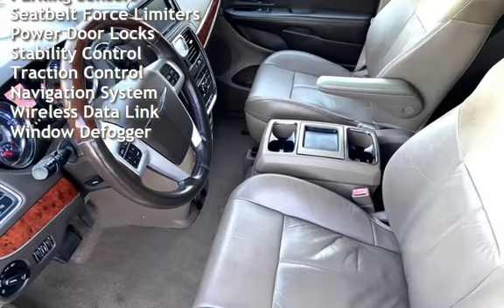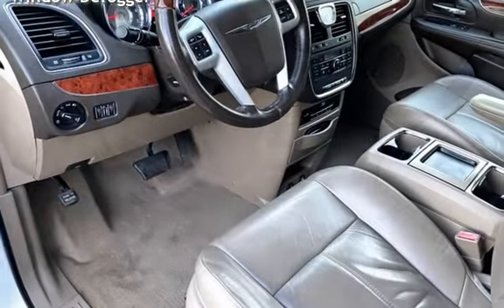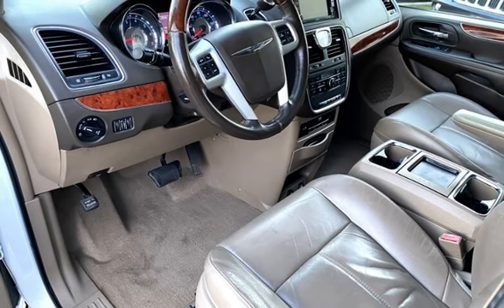Additional features include cruise control, power steering, power windows, universal remote, digital odometer, external temperature display, child seat anchors, and parking sensors.